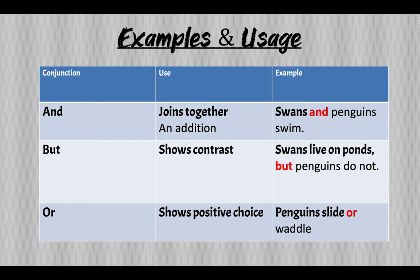AND joins together an addition: 'Swans and penguins swim.' BUT shows contrast: 'Swans live on ponds, but penguins do not.' OR shows a positive choice: 'Penguins slide or waddle.'